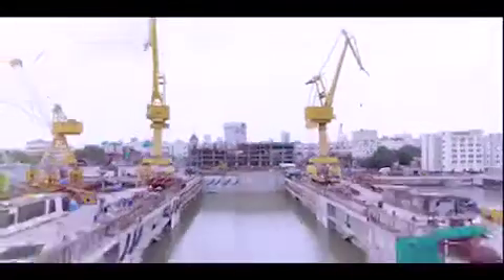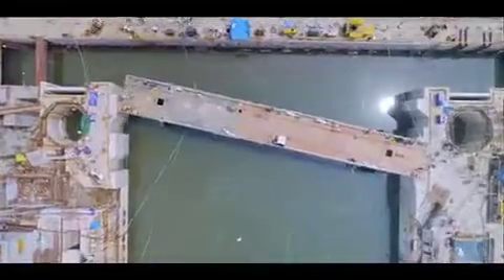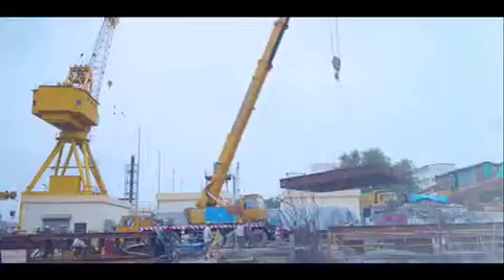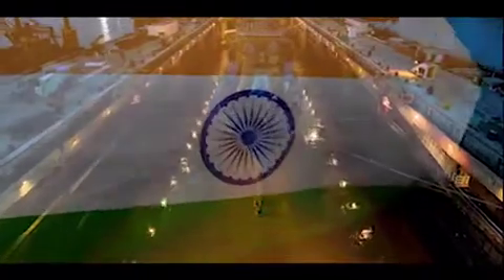A saga of surmounting all odds while creating a strategic asset to serve the nation for decades to come. The aircraft carrier dock, an amazing feat of engineering and grit, stands resolutely today in its full glory.